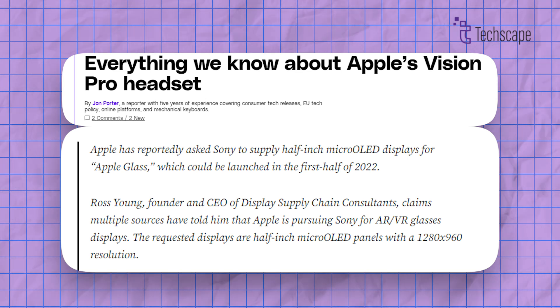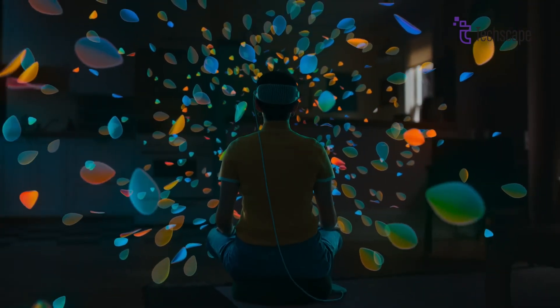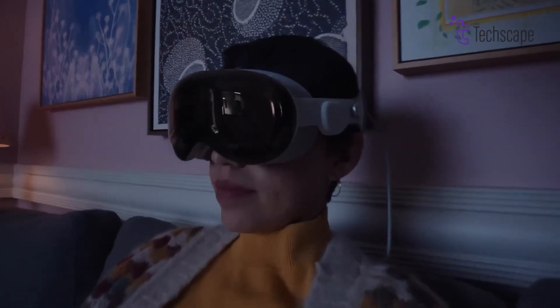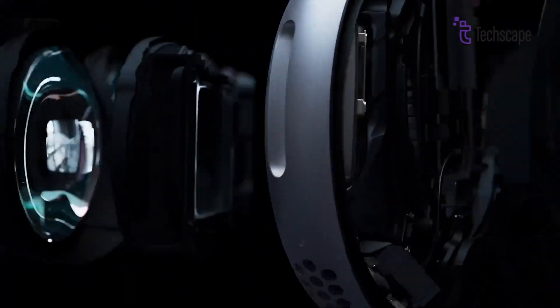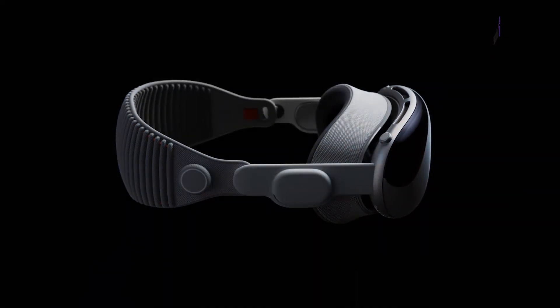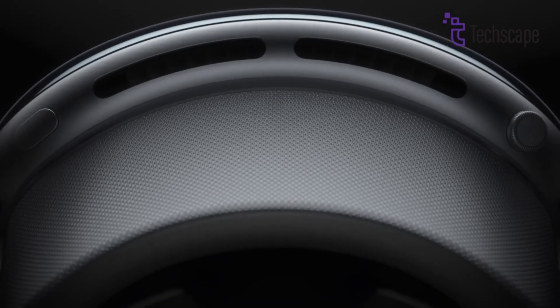Sources suggest that Sony might supply half-inch micro OLED displays for an Apple headset with a resolution of 1280x960. The display order is anticipated to be completed by the first half of 2022, possibly for the Apple VR headset. A 2020 patent reveals Apple's exploration of an automatic lens adjustment system for a VR or AR headset. The system utilizes fluids to deform the lens shape, enhancing the user's eyesight, with lens components around a central fluid chamber manipulated by a connected pump and reservoir.